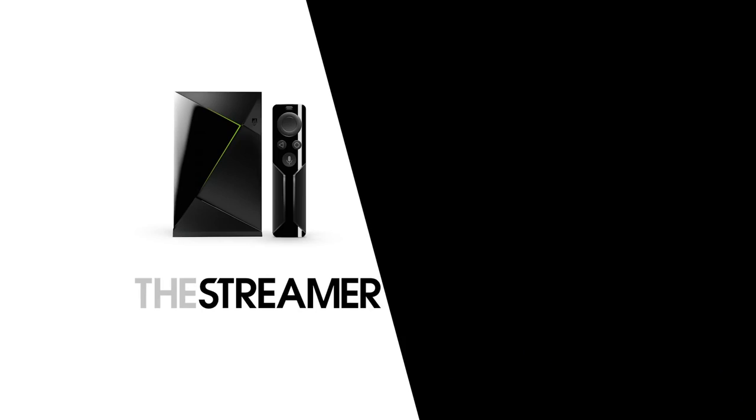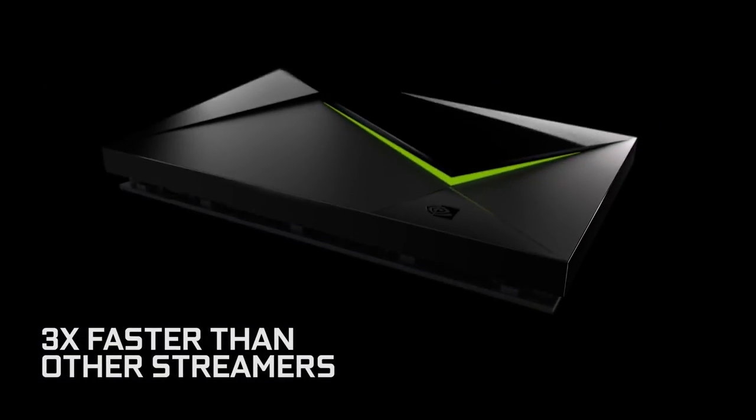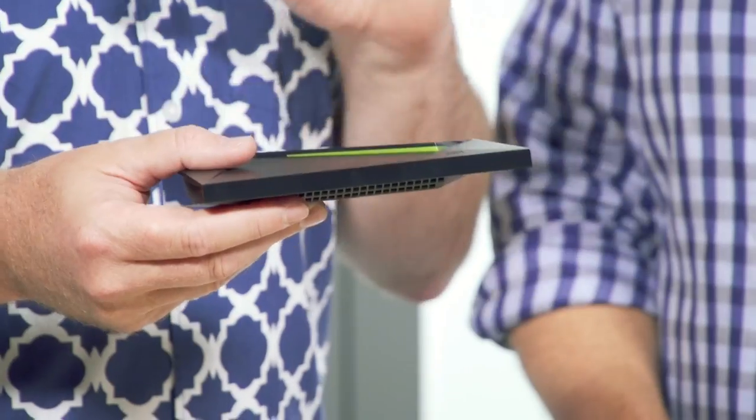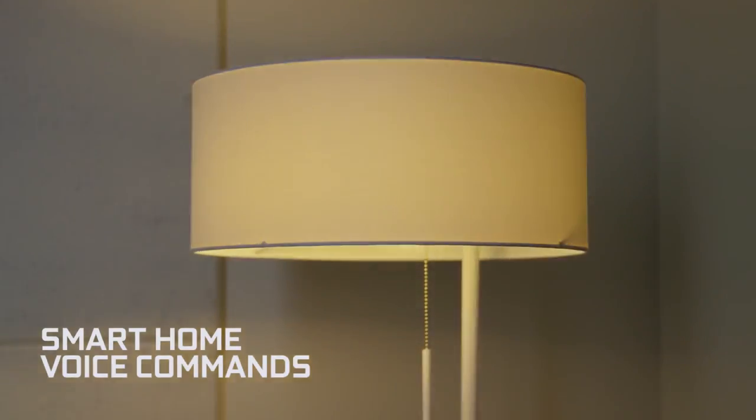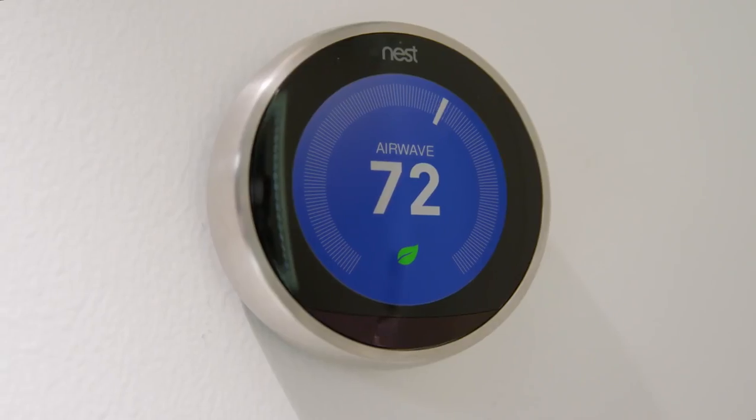Not only does it stream 4K television, but it also does 4K HDR as well, which really brings up the quality of the content you're putting onto your TV. It also has built-in Google Voice Search, which is a really cool feature. Unlike a lot of the other boxes out there, you can actually talk to this device like you would talk to Google and get access to content or do searches.